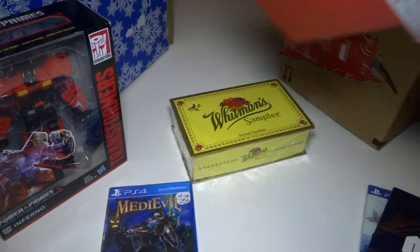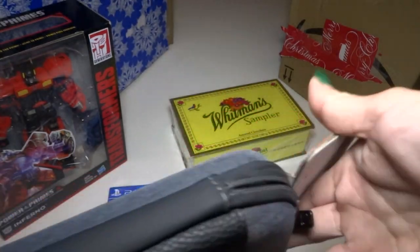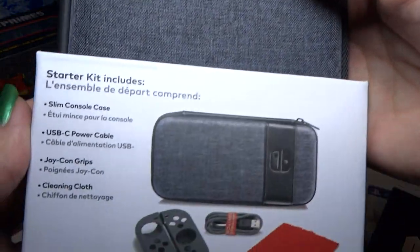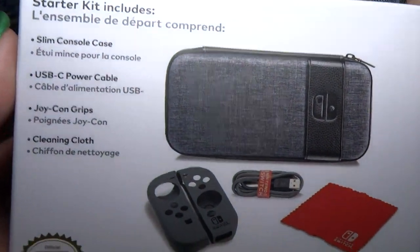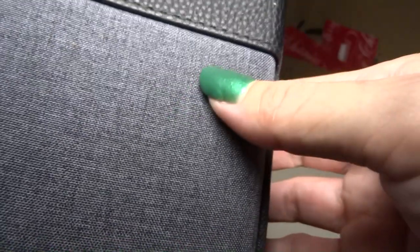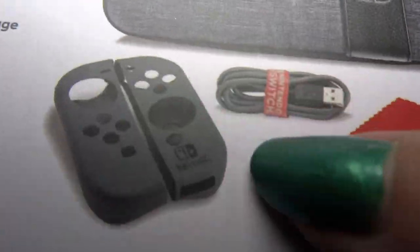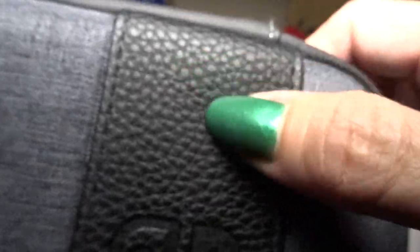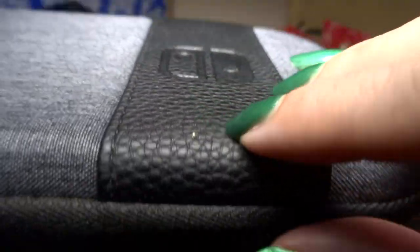Here we have a Nintendo Switch case — a starter kit. It feels like really nice cloth, and it's got controller covers, a cable, and a cleaning cloth. It's got this kind of fake leather embossed stripe. It looks really nice quality.